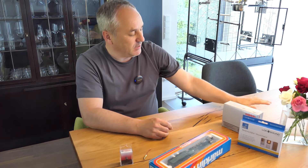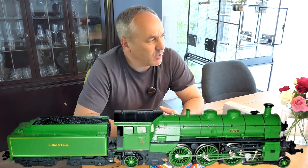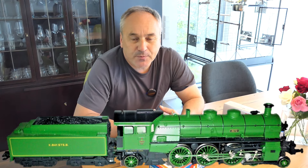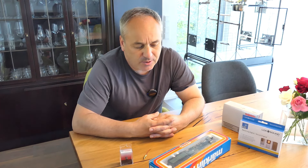Die Lok möchte ich gerne haben, und zwar in der Farbgebung, wie sie momentan in Nördlingen steht – mit diesem schwarz-grünen Anstrich. Das ist wohl auch der Originalanstrich der Lok. Bei Märklin gibt es die Lok digital in diesem Laubgrün, oder ich sage mal lieber Froschgrün. Das war die Farbgebung, ich glaube vor 10 Jahren, als diese Deutschland-Tour stattfand. Die Lok gefällt mir halt in diesem Froschgrün nicht wirklich so gut.